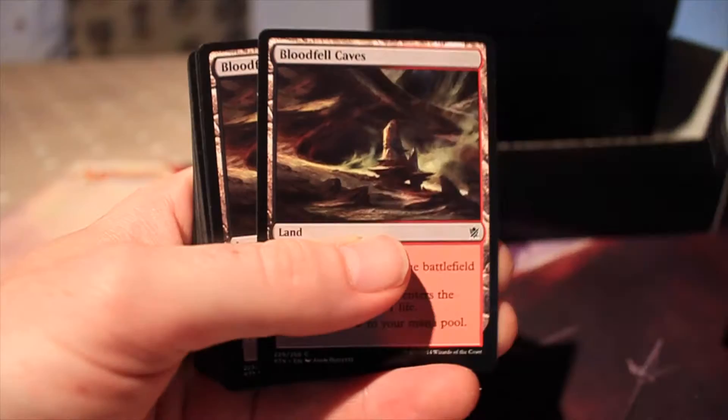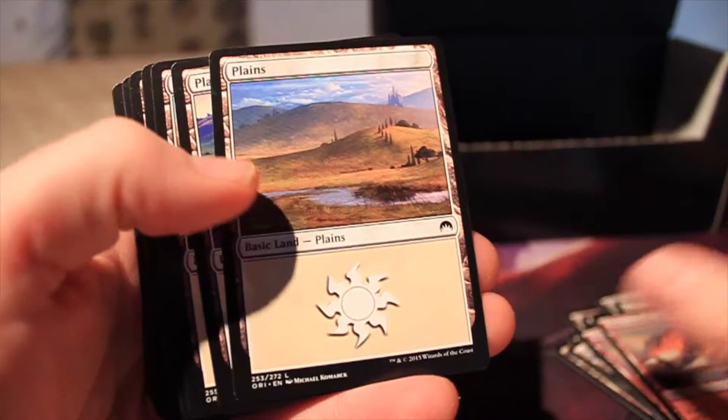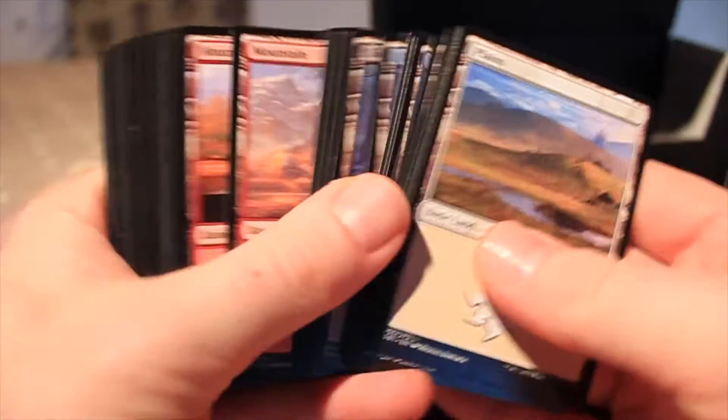Next we've got Spider's Silk Net. We've got Bloodfell Caves — two of those — Blossoming Sands, two of those, Dismal Backwater, Jungle Hollow, Rugged Highlands, Scoured Barrens, Swiftwater Cliffs, Wind-Scarred Crag, and Tranquil Cove. So they're giving you the full gamut of dual lands. And there's more land here too, so this must be the additional land you get as well.